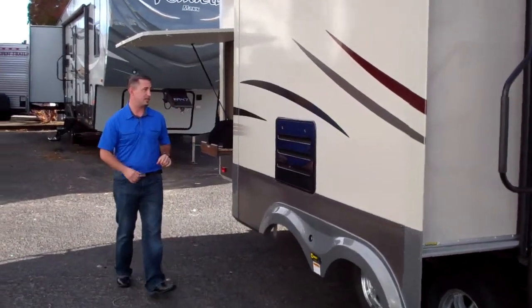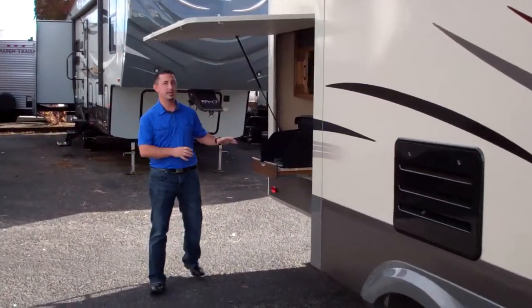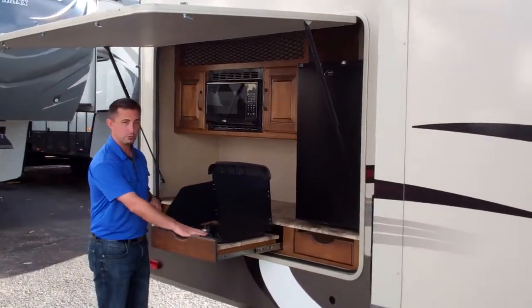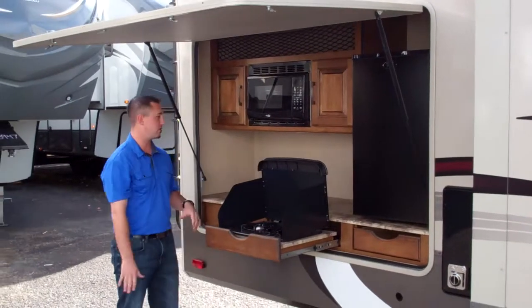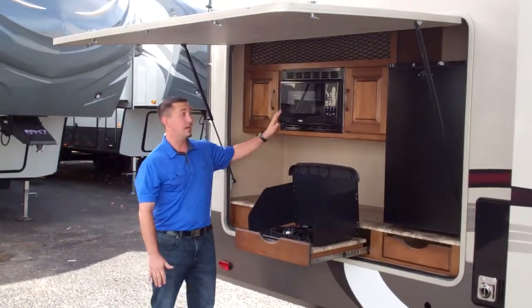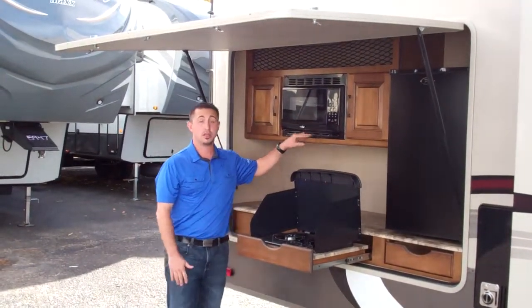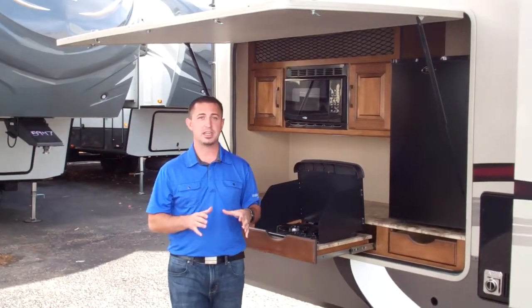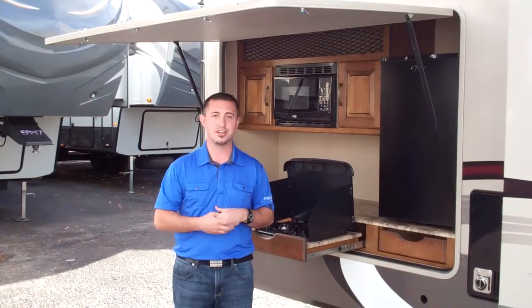Another great thing about the 308BHTS is this amazing outside kitchen. And when I say outside kitchen, I mean a full outside kitchen — two burner stove top, a little refrigerator, outside water, and even a microwave. So those are a couple of the features of the 2015 308BHTS Reflection Travel Trailer. Let's go inside and I'll show you the rest.